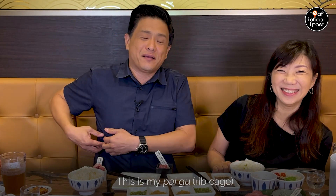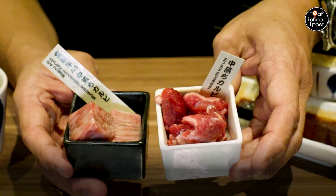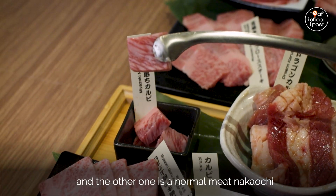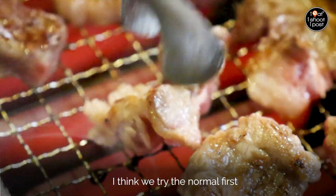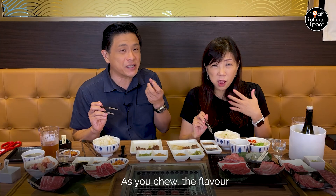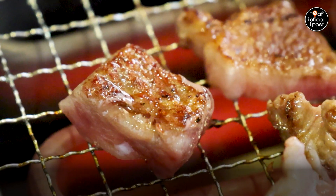This is my paiku. In between the paiku there are all these muscles, and those muscles are what make up the rib fingers. We've got these two kinds: one is a wagyu nakawuchi and the other one is the normal meat nakawuchi. So we're going to try both and see how it is. Nice with a bit of sauce. As you chew the flavour pops out. This one is the wagyu nakawuchi. Wow, man. Totally different.